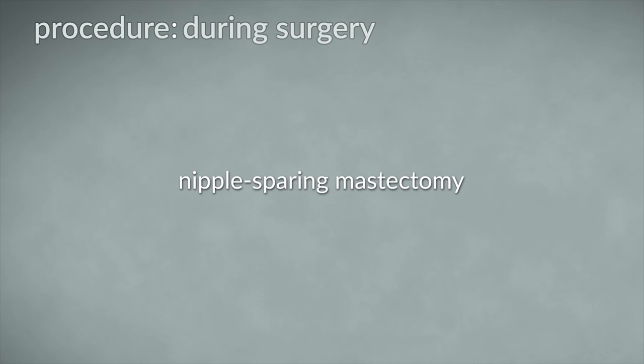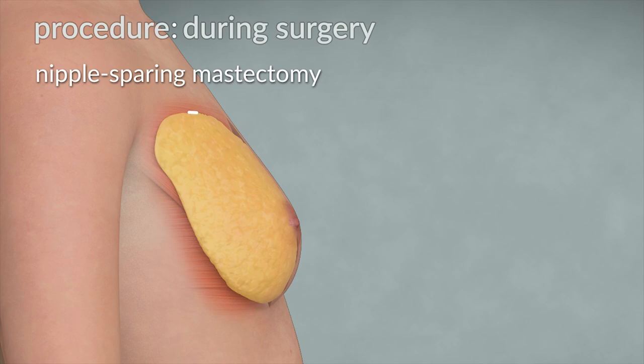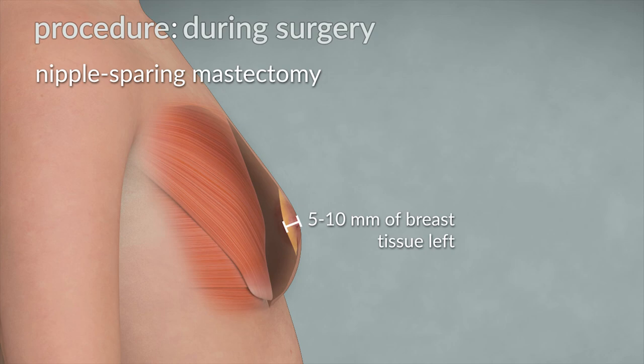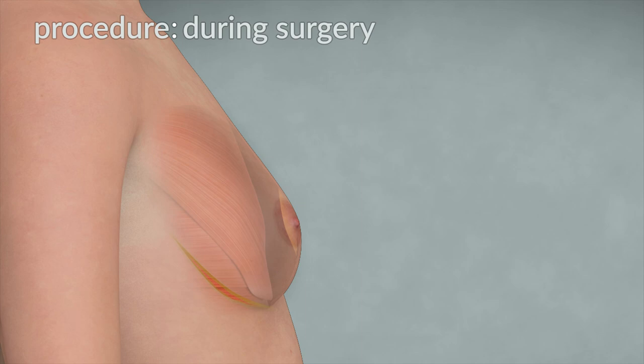In a nipple-sparing mastectomy, the incision may be around the lower portion of the nipple, with the line out to the side like a spoon, or under the breast at the crease that is hidden. During the tissue removal, no skin is removed and the nipple and areola are left intact with approximately five to ten millimeters of tissue left behind. Your surgeon may take a separate biopsy of tissue from directly behind the nipple in order to test it for abnormal or cancer cells.